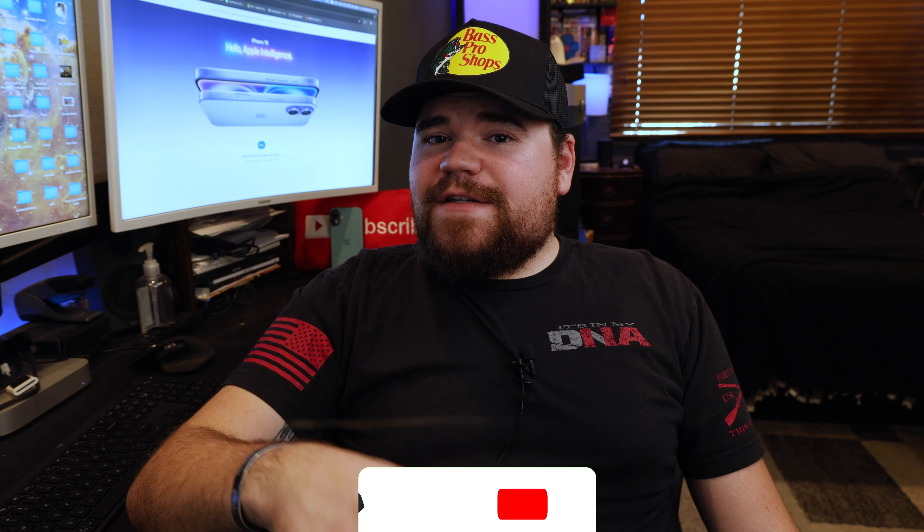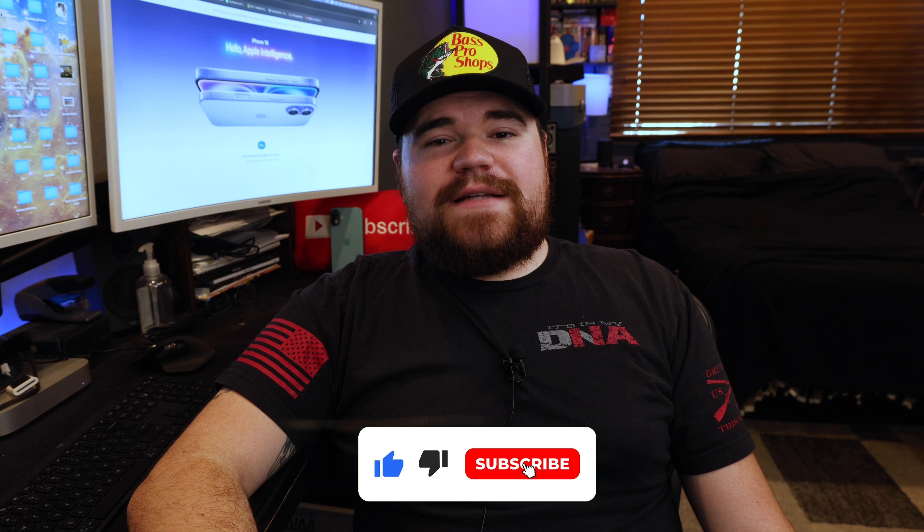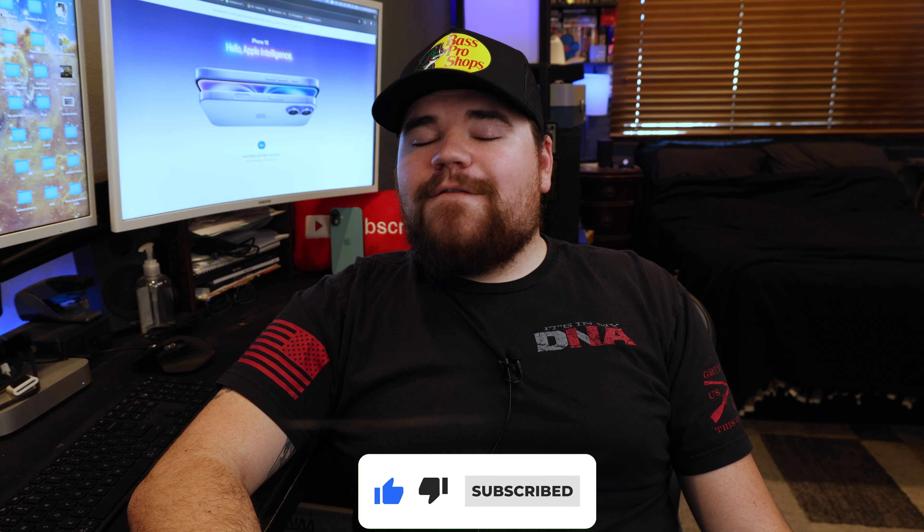Anyway, guys, that's where I'm going to throw it back to you. What do you guys think of the new iPhone lineup? Did you guys purchase any of the iPhone 16 models? Let me know in the comments section down below. If you guys liked this video, give it a like. If you really liked this video, hit that subscribe button. Consider joining the family. Thank you guys so much for watching. I'll see you guys in the next one. Stay classy.